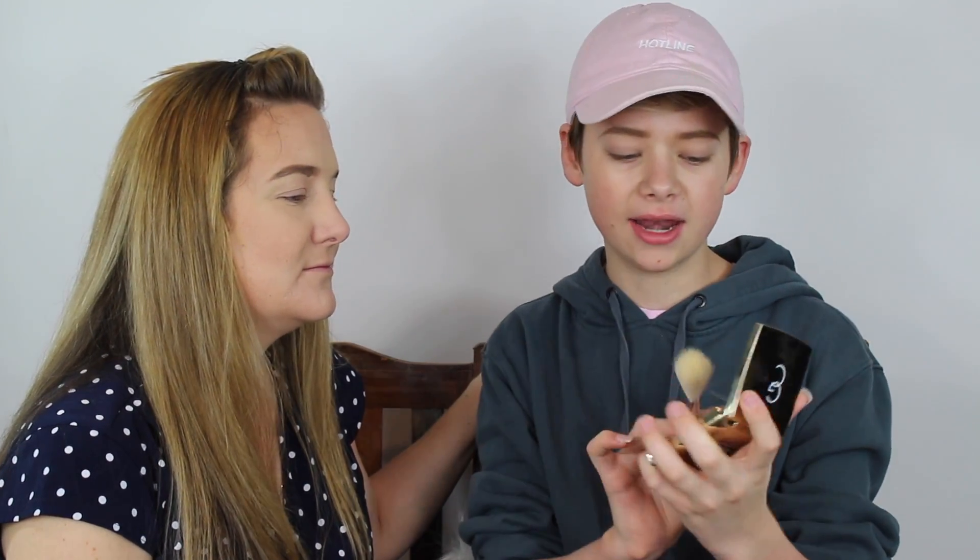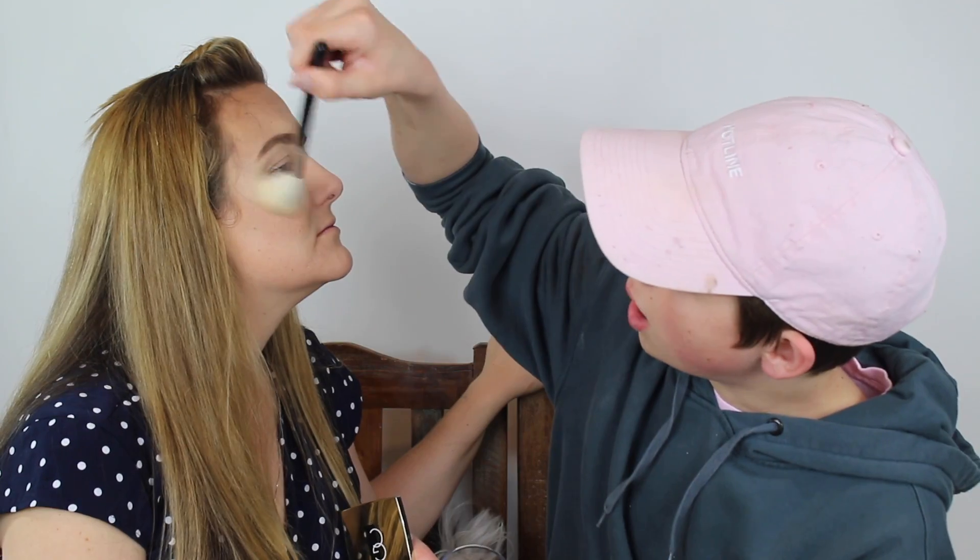I'm going to now highlight her face using the Gerard Cosmetics Star Powder in Grace. And if you guys want anything from Gerard Cosmetics, use my code Jake and you'll get 30% off. Are you shook? Look at the highlight — you see that? It's so popping.